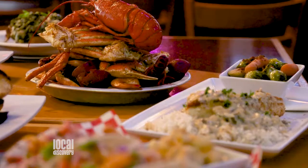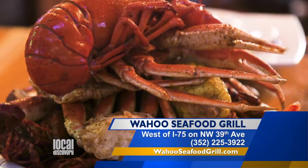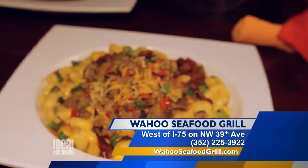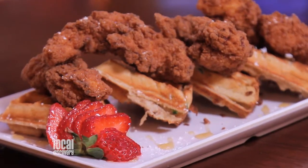Right here we have our super bowl, which is part of the core of our menu. It's lobster, crab, crawfish, potatoes, and corn. On the newer menus we've reduced the price and made it for the individual. And you also have an amazing brunch — we do offer it on both Saturday and Sunday until 2 o'clock in the afternoon.